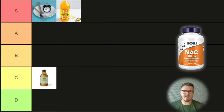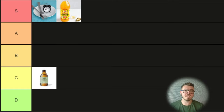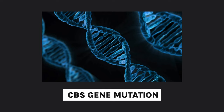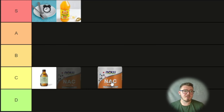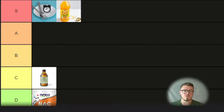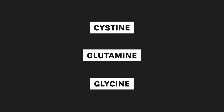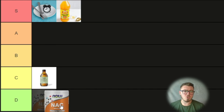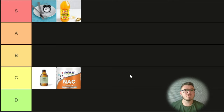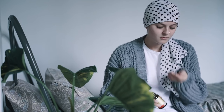Next we've got NAC — N-acetyl cysteine. I tried this and didn't get on well with it; it gives me a really nasty headache, possibly due to a CBS gene mutation. My personal bias wants to put it all the way down, but it is a precursor to glutathione — you use cysteine, glutamine, and glycine. It can also function as a biofilm buster for some people, but I don't think that's enough to bring it up to B tier. So it's going to go in C tier. I also haven't really heard anyone say NAC changed their life.